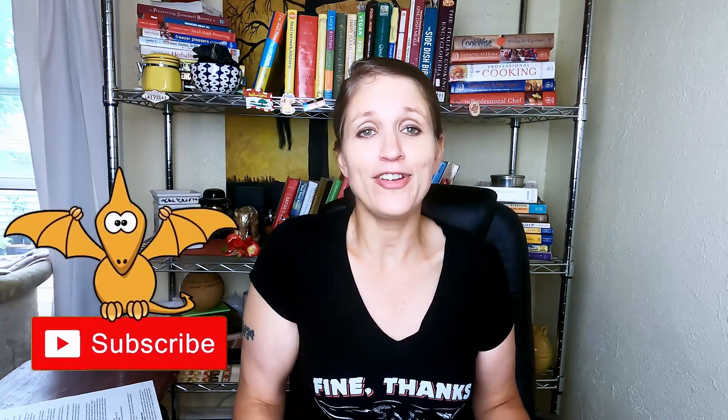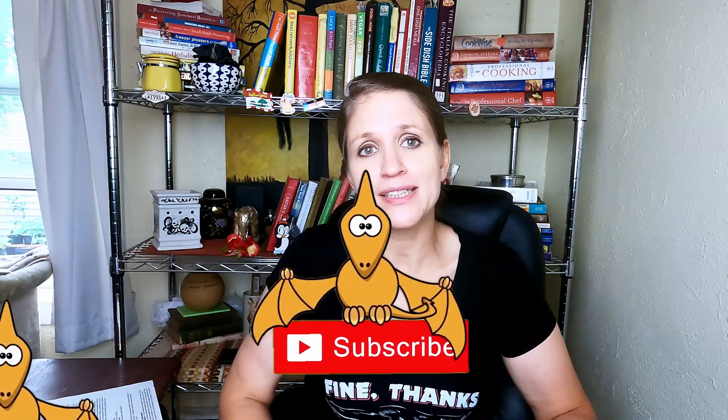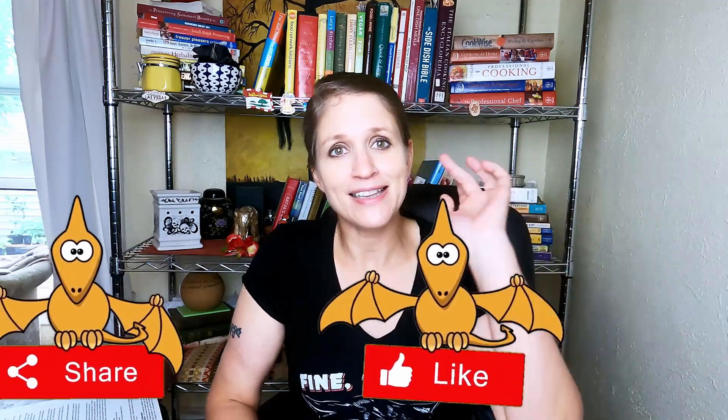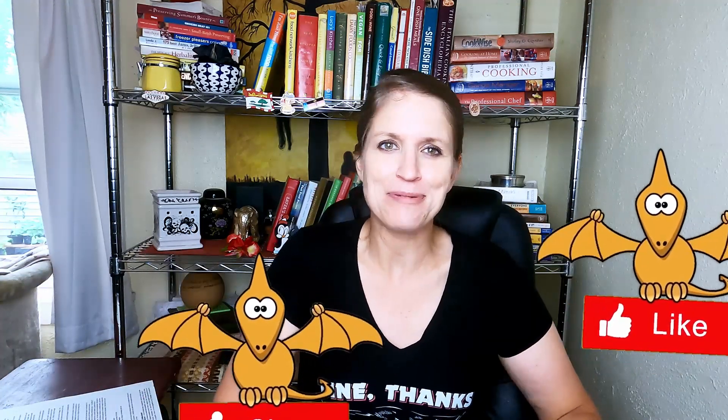That's all there is today for vinegar and condiments. If you know of a condiment I left out that you love, please leave me a note in the comment section below — I'd love to learn about it. Thank you for watching, and as always, have a wonderful day!